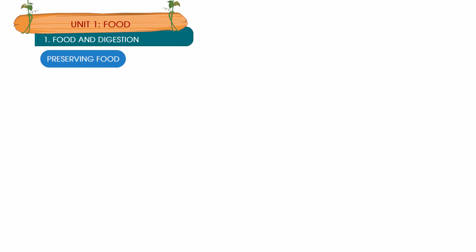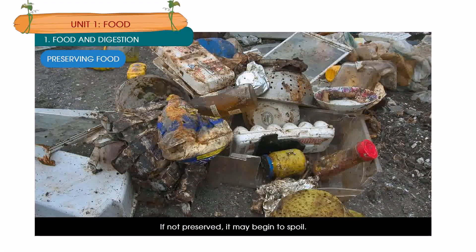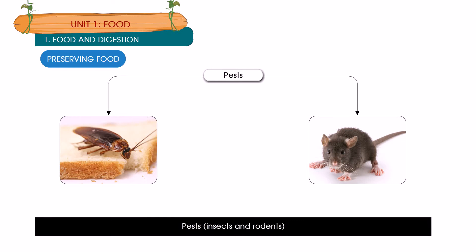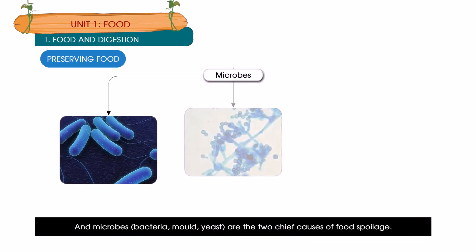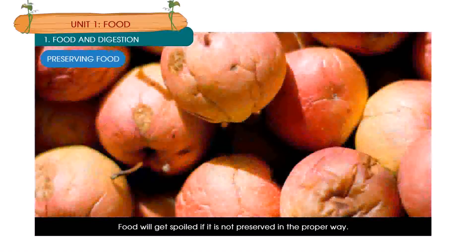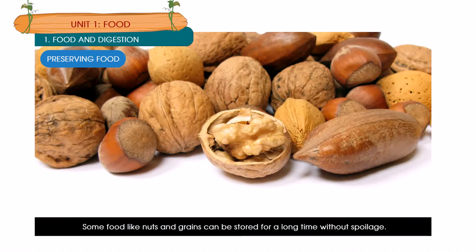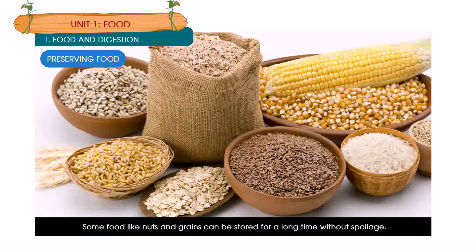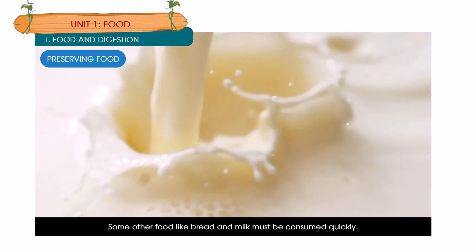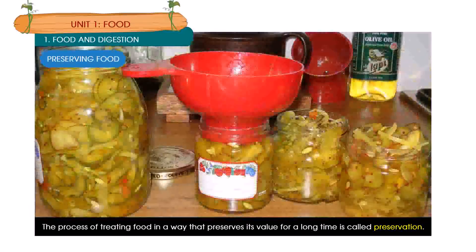Preserving food: Food is valuable. If not preserved, it may begin to spoil. Pests, insects and rodents, and microbes such as bacteria, mold and yeast are the two chief causes of food spoilage. Some foods like nuts and grains can be stored for a long time without spoilage, while foods like bread and milk must be consumed quickly. The process of treating food in a way that preserves its value for a long time is called preservation.